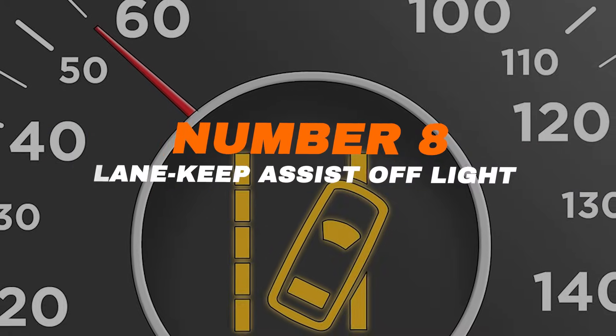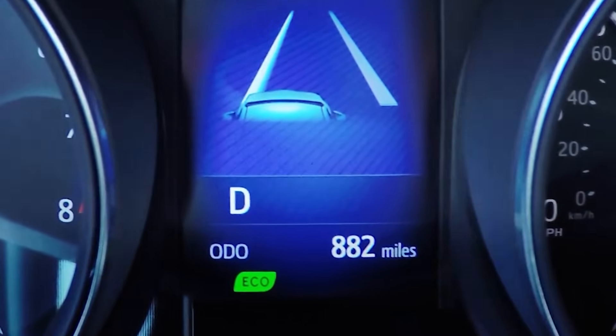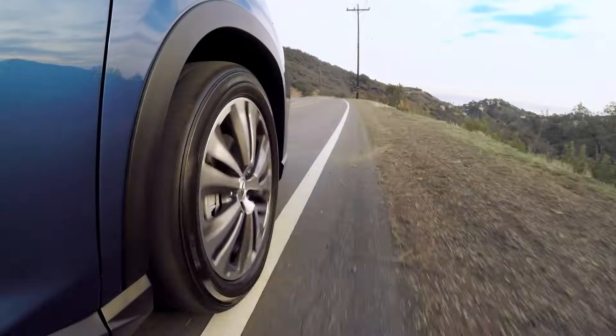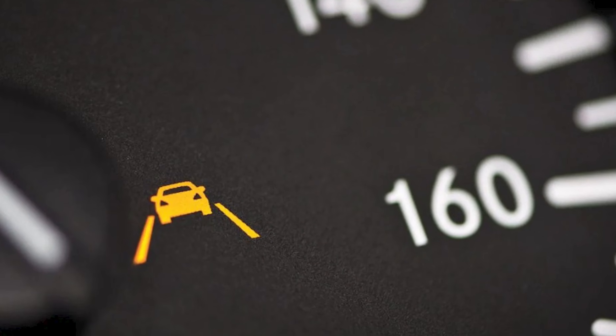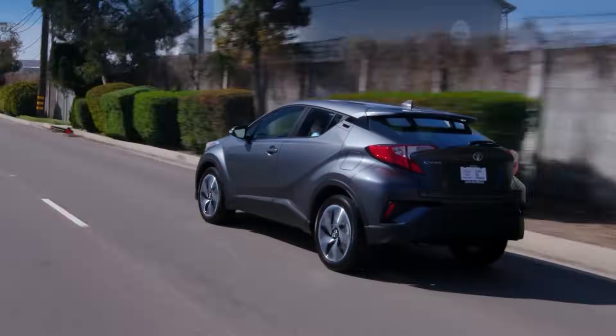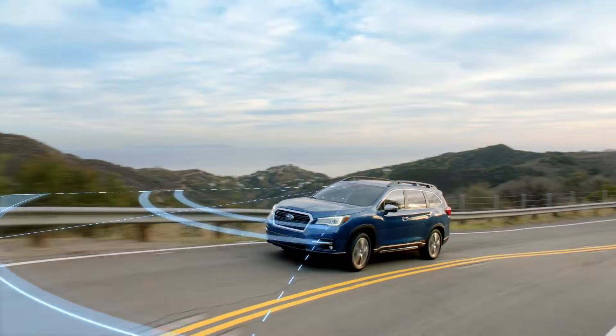Number eight: lane keep assist. When this light is off, it means your lane keep assist system isn't active. Normally it uses cameras to watch the road lines and gently nudge you back if you drift. With the light on, that backup safety net is gone. If you didn't switch it off yourself, check the settings or have it inspected. Lane keep assist may not drive the car for you, but it adds an extra layer of protection you'll want working.